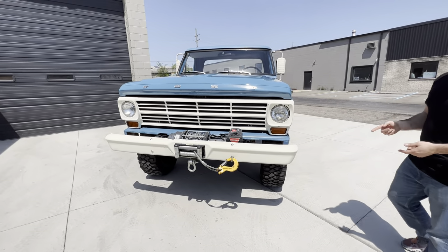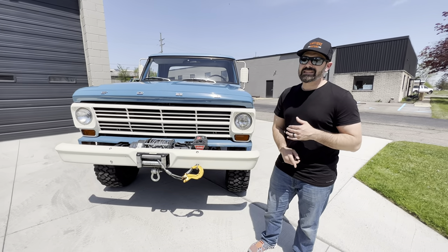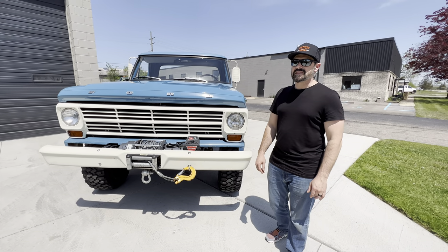This one has the 300 cubic inch inline six, four-speed manual, 410 rear end, Dana 60 axle — so it's a stump puller, it's a beast.